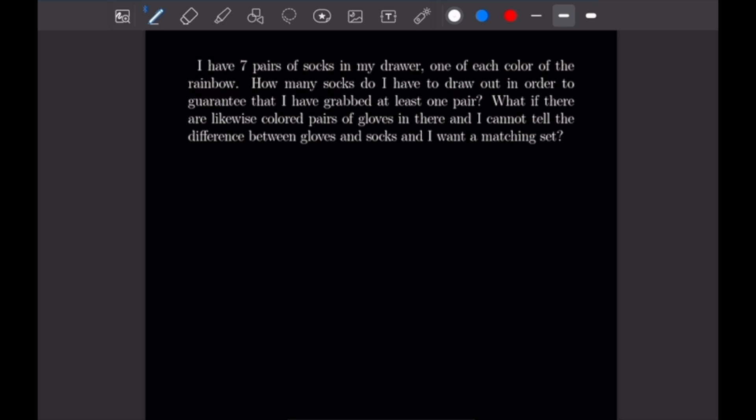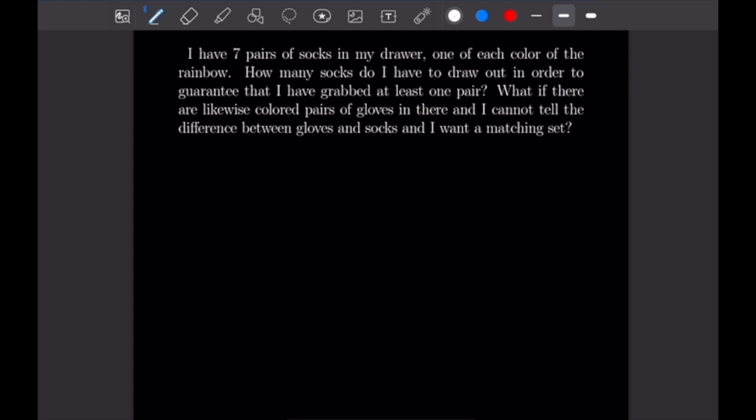This first example says: I have seven pairs of socks in my drawer, one of each color of the rainbow. How many socks do I have to draw out in order to guarantee that I've grabbed at least one pair? We also want to see what if there are likewise colored pairs of gloves in there, and I cannot tell the difference between gloves and socks, and I want a matching set. So let's begin by doing the first scenario, using the pigeonhole principle.